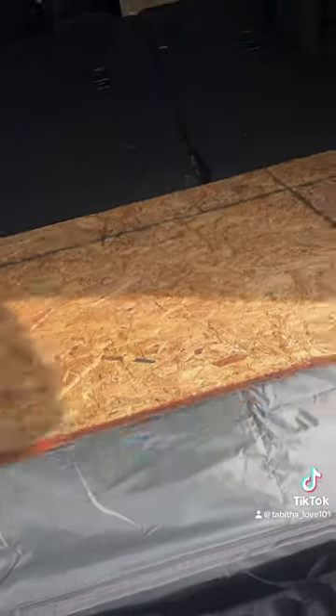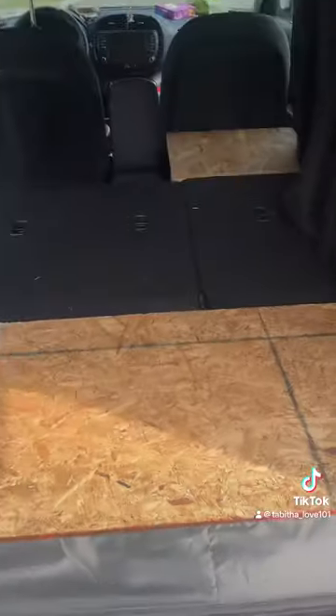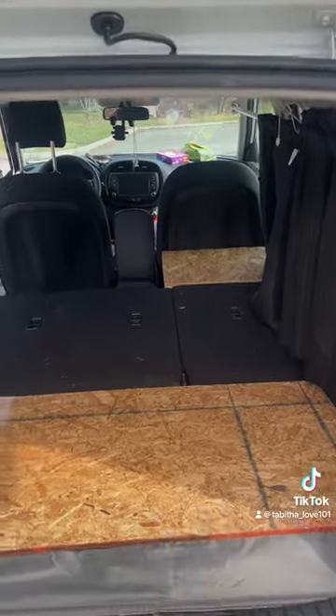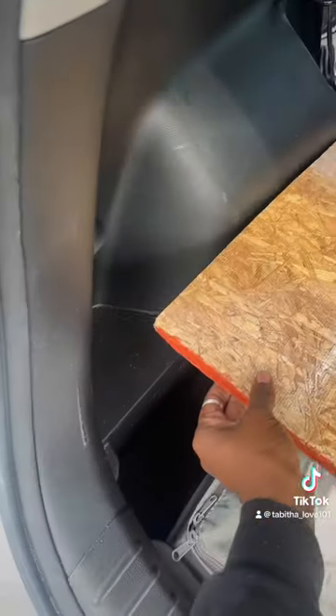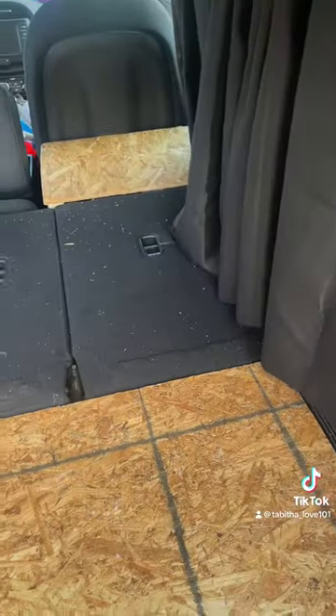Another plywood thing that I just slide on top like this, so that way it could create a level so that I can lay down. Because as you can see, it's not leveled if I don't have it. So this creates a level so I can lay down.